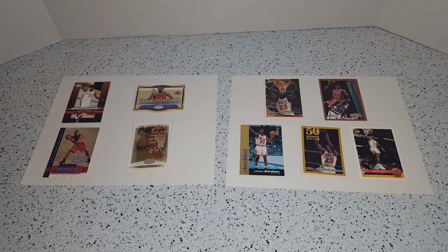So what do you think? Four LeBrons, five Jordans — yard sale find supreme.